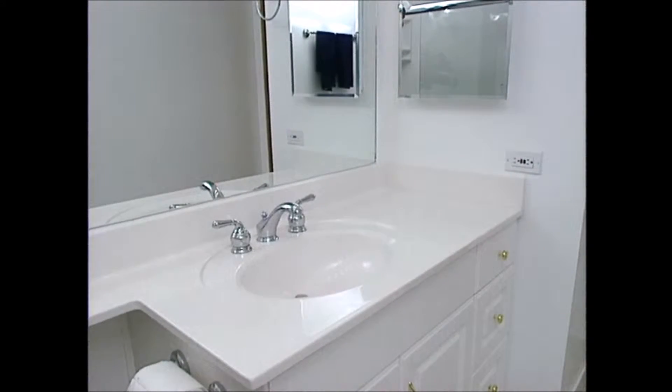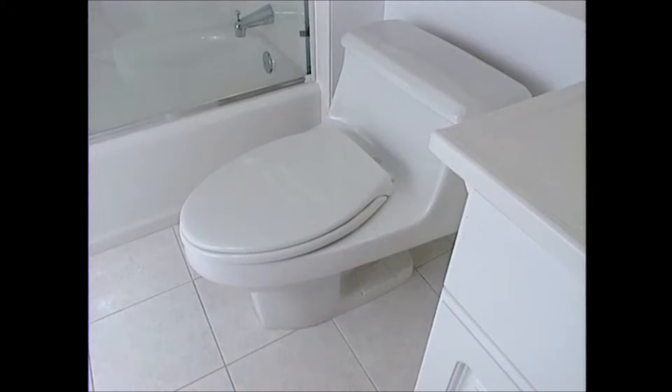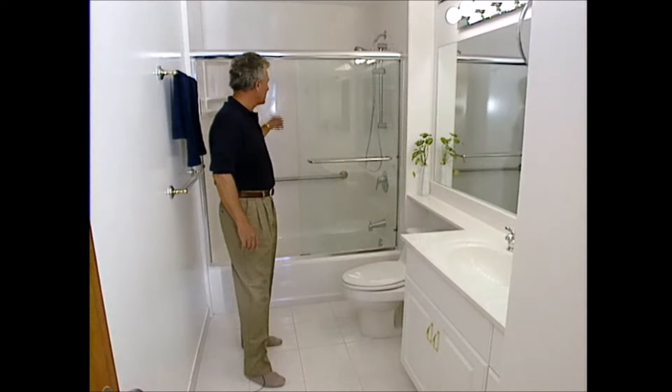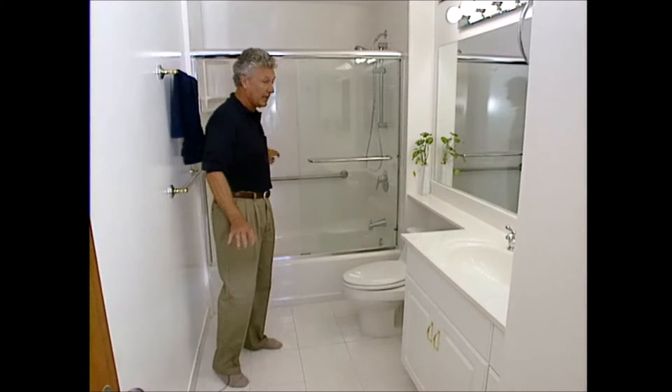We put in a new lighter counter with a banjo arm to help refract light in a small space. We put in a new one-piece toilet, new flooring with a bigger square so it means less grout for you to clean, and a solid sheet material here that makes it easy to clean, along with the corner caddy and the handles.